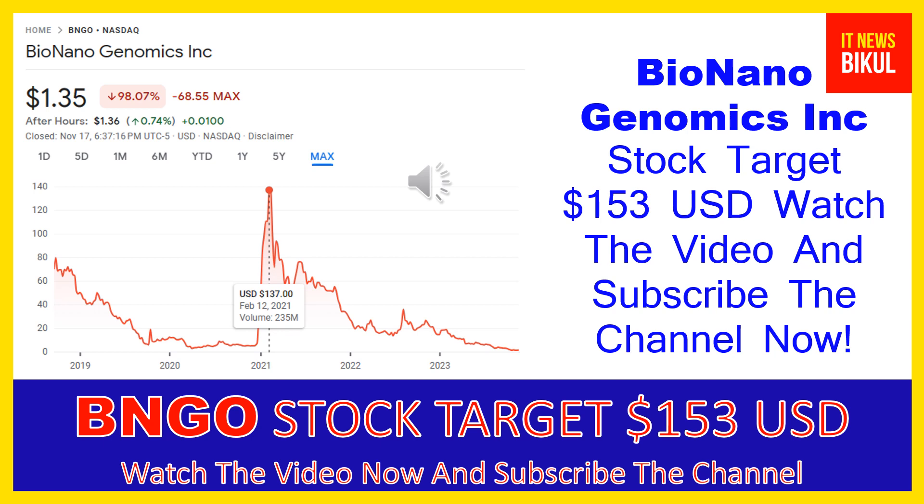Bio Nano Genomics Inc. company market cap is $52.434 million. Bio Nano Genomics Incorporated provides genome analysis software that enables genomics labs to analyze and interpret data across a range of platforms to generate informative data visualizations.